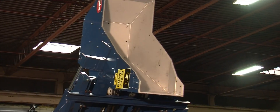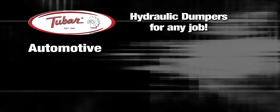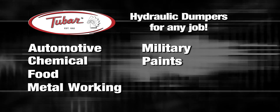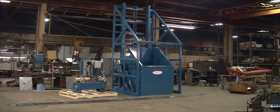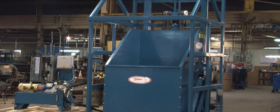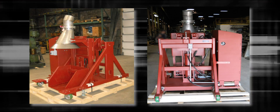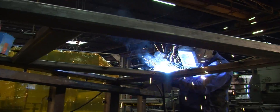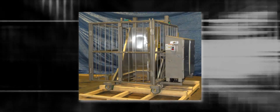Our hydraulic dumpers have the height and lifting capacities to handle the demands of many industries including automotive, chemical, food, metalworking, military, paints, and pharmaceuticals. Six of the top ten food producing companies in the U.S. use 2-Bar dumpers, and all of our dumpers can be customized to fit specific applications and fabricated from mild and stainless steel.